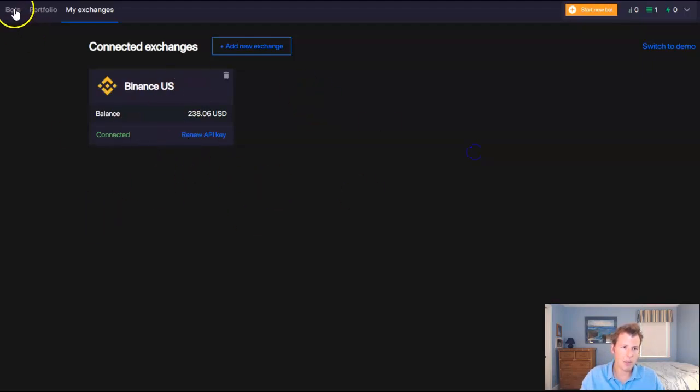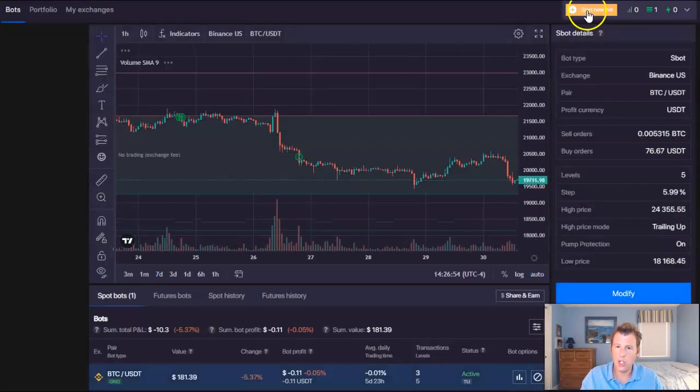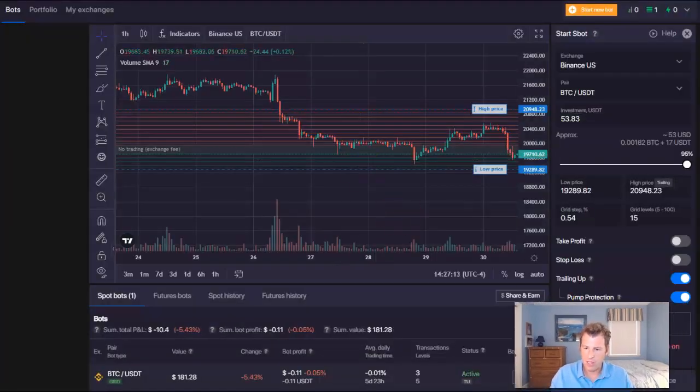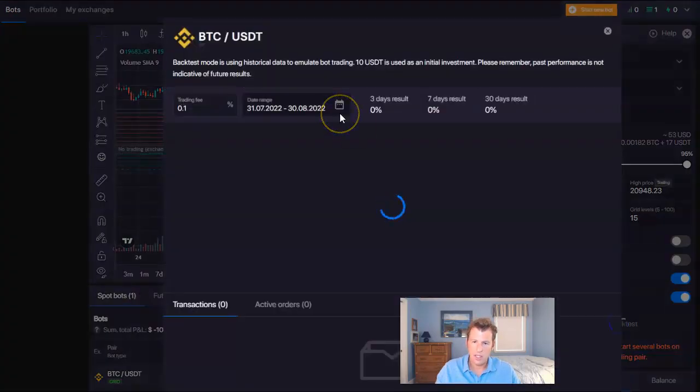You hook it up to an exchange, then go back to the Bot section and click Start New Bot. Here are the bot strategies Bitsgap runs. The two most basic ones are S-Bot and Classic. S-Bot is if you're expecting horizontal flat price action; Classic is if you're expecting upward bullish price action. About a week ago I chose to run the S-Bot. You click on that, change the grid levels — it tells you the minimum investment you need in USDT. Then you click Run. It also allows you to backtest any strategy.